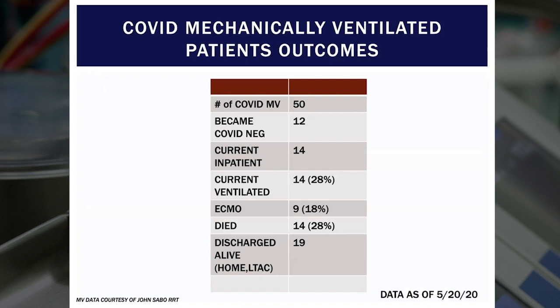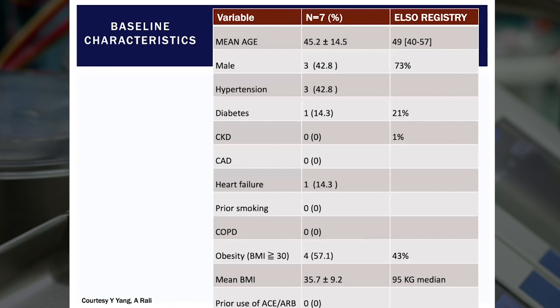Here is a bit of what our experience looks like. The best metric is the number of mechanically ventilated patients. We had 50 mechanically ventilated patients as of May 20th. Subsequently, 12 of them cleared the virus and became COVID negative. 14 of these patients are currently inpatient and ventilated right now, representing about 30% of the overall cohort. Nine patients so far went on ECMO for respiratory failure, representing 18% of the mechanically ventilated cases. Overall, of all 50 patients, 14 have died — just under 30% mortality — and about 19 have been discharged alive, either to home or to LTCH. We've done nine ECMO cases; this data covers seven, as the last two were just initiated.